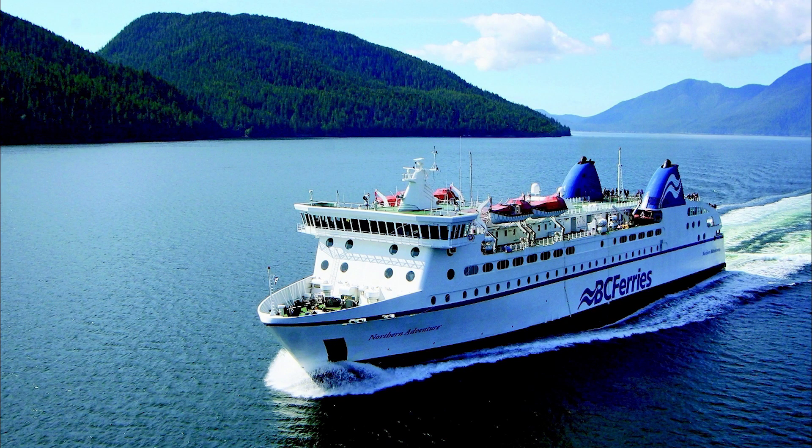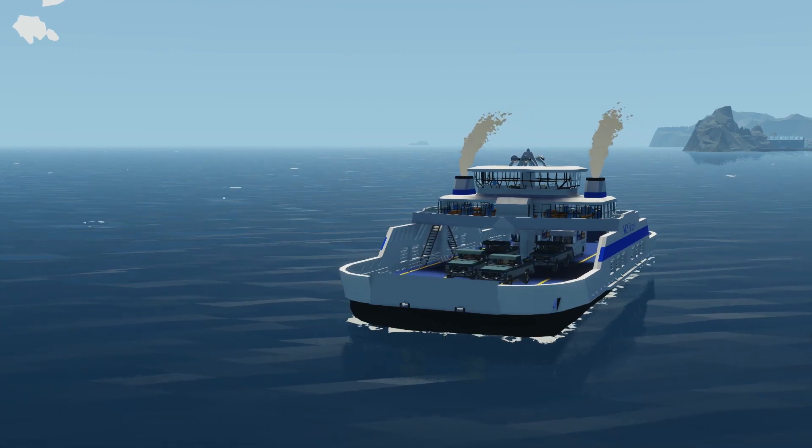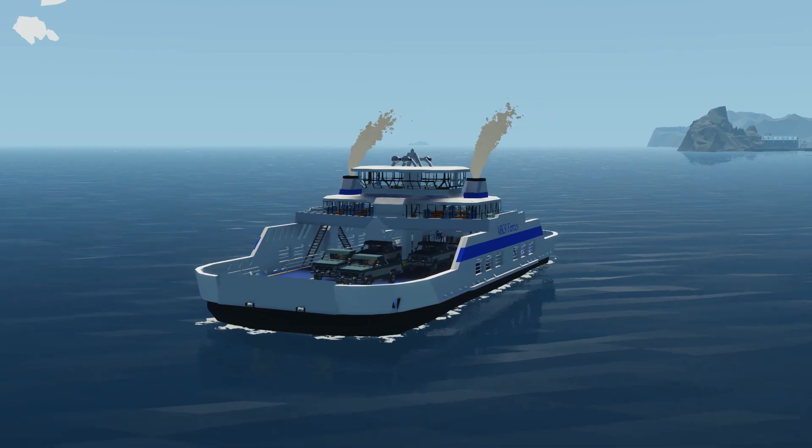I do admit some inspiration was taken from BC Ferries in British Columbia. In this first video of the series, I'm going to outline my three-stage approach to this project, its main challenges, and what building such a complex system will take.